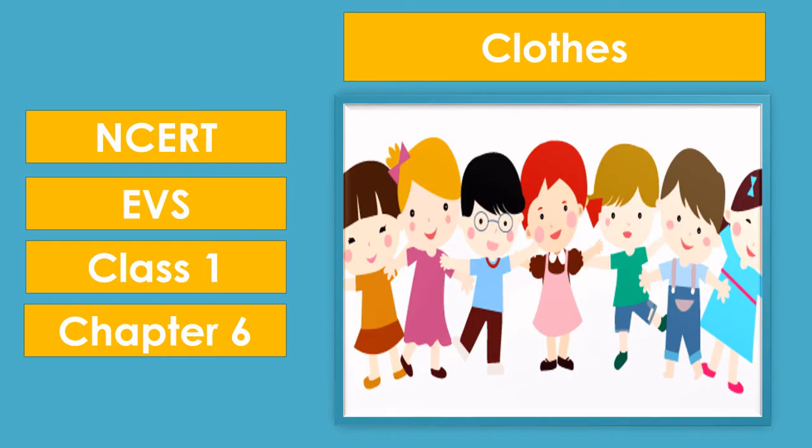Hello kids! Welcome to our Blueberry Kids Channel. In this video, we will learn about 1st grade EBS chapter 6, Clothes.